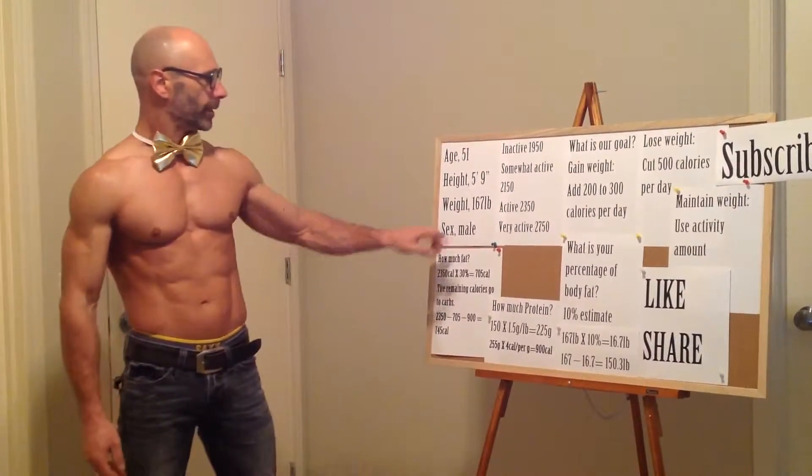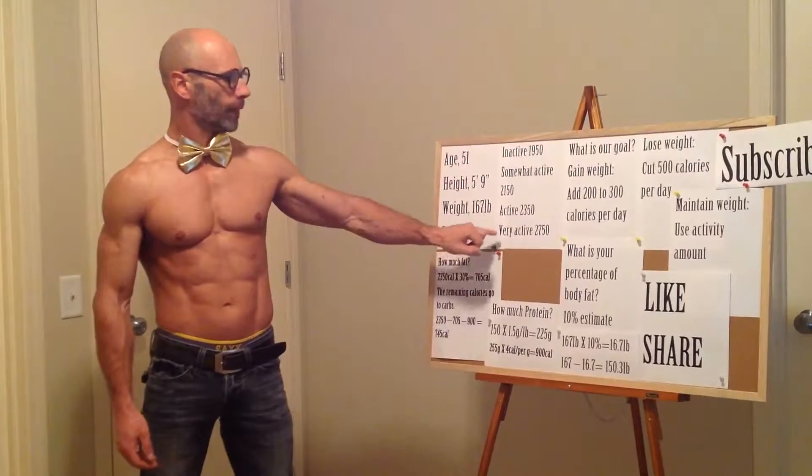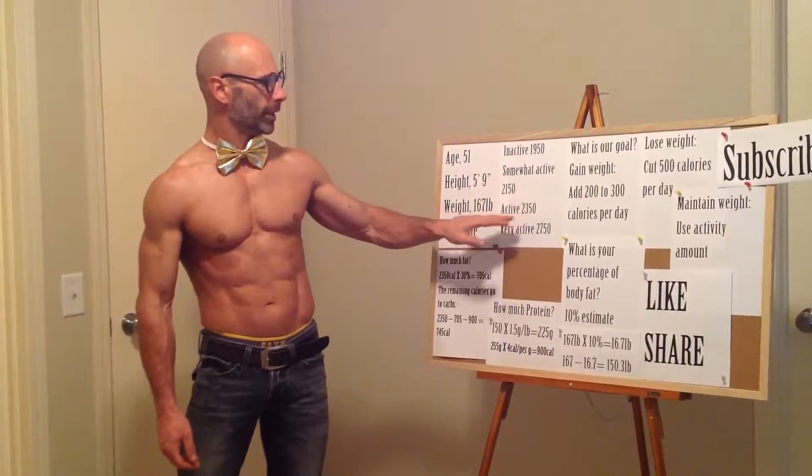Sex? Male — I check. Unquestionably male. Activity level is asked next, and it gives you four choices: inactive, somewhat active, active, or very active. I chose active for what we're doing here.